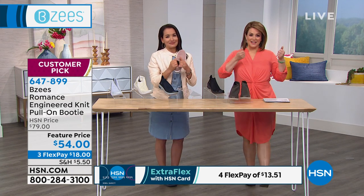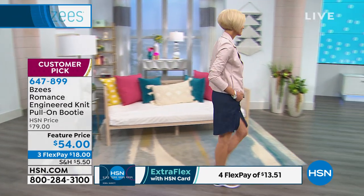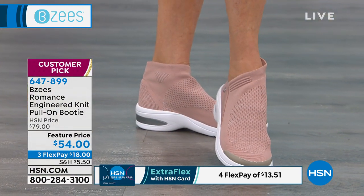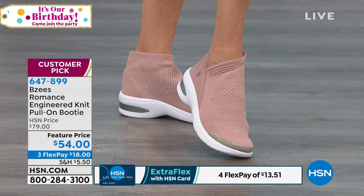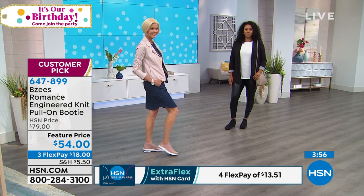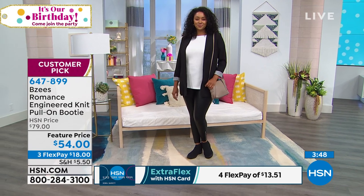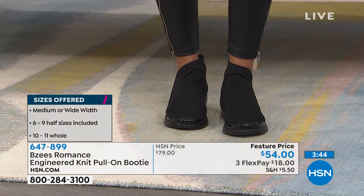It feels like you're wearing a sock — you slip it on like a little sock. There are no laces, no zippers, no buttons. And notice how cool that little V-neck on the ankle is — isn't that sexy? It gives it a more elegant, refined look instead of a clunky boot. We've got it at a feature price — this is normally $79 at HSN, featured at $54 today. $18 gets it home. Comes in medium and wide widths all the way from six and six and a half to eleven. Let's do colors — Kenya's wearing it in the black, which is super chic and looks super designer.